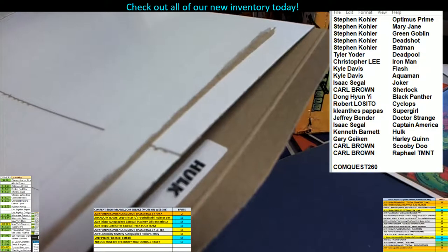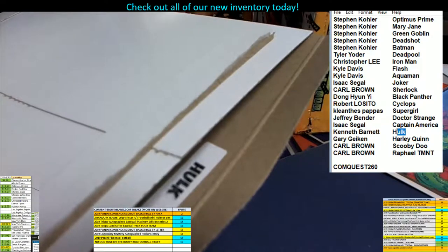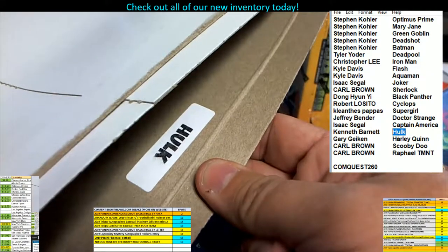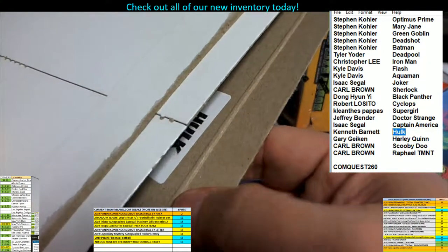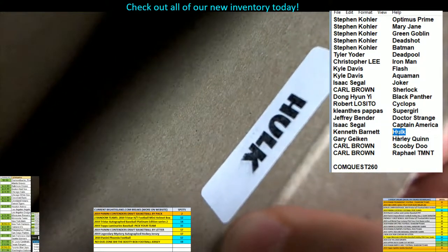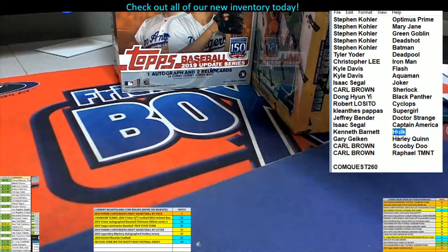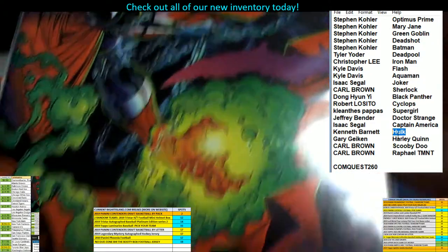Kenneth B, you had the Hulk sticker. See, what it is — everybody buys a superhero name, and whatever the sticker is on the inside of the box that matches the name they bought gets the book inside the box. That is sweet! Kenneth B got it, and there are no tickets in here, but Kenneth B, you still got a really good book, man — Spawn number one, nice book, so cool.